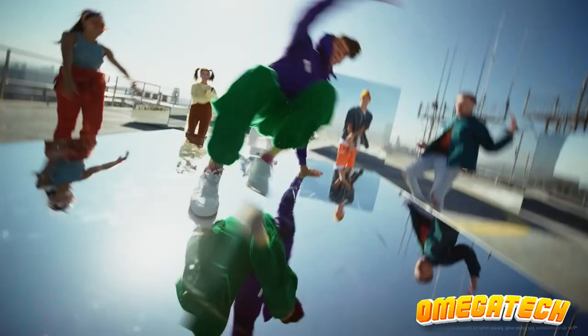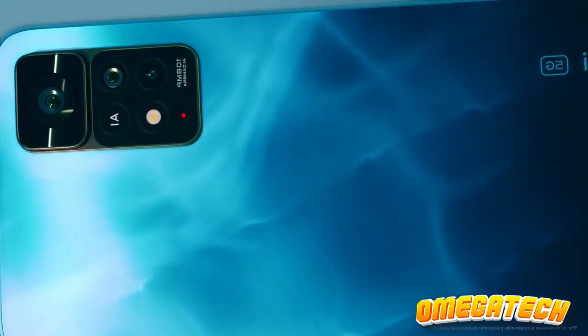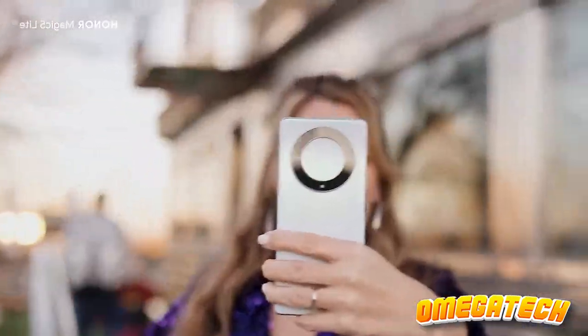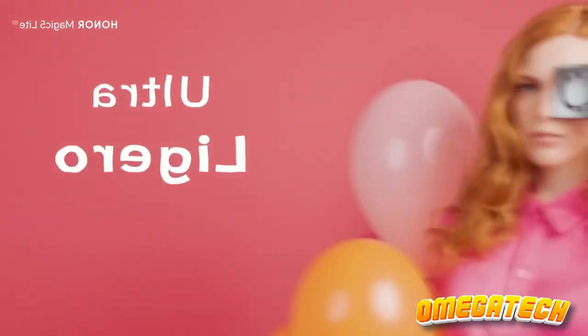Welcome back to our channel, where we keep you updated on the best in tech. Today, we're taking a deep dive into the world of budget-friendly smartphones. We've hand-picked six exceptional devices that offer incredible value for money.